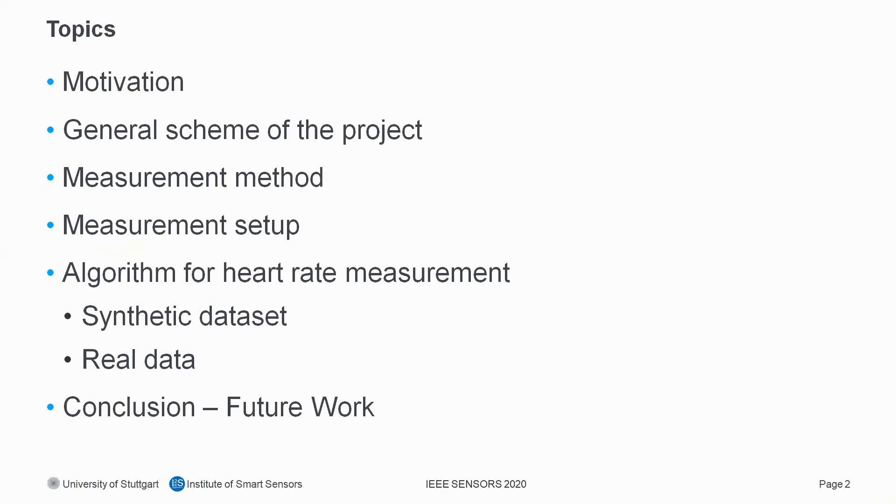The topics for today's presentation are the motivation, a general scheme of the project, the measurement method, the measurement setup, the algorithm for heart-rate measurement for synthetic dataset and for real data, and then in the end I will draw a conclusion and show our future work.